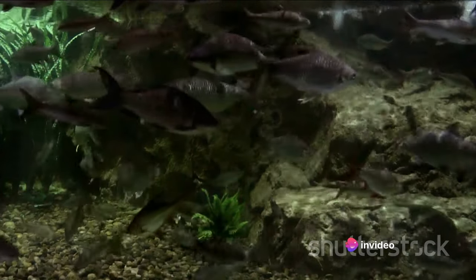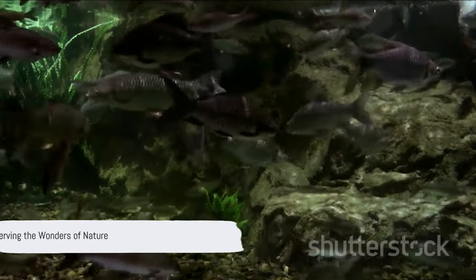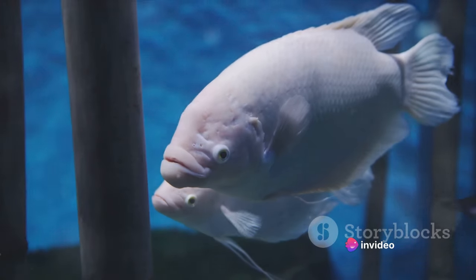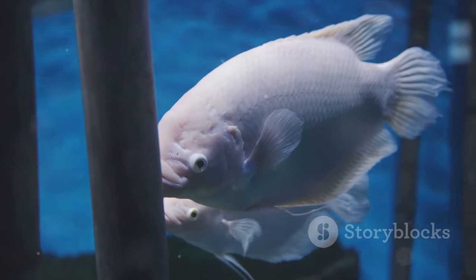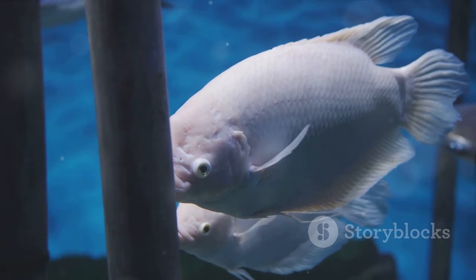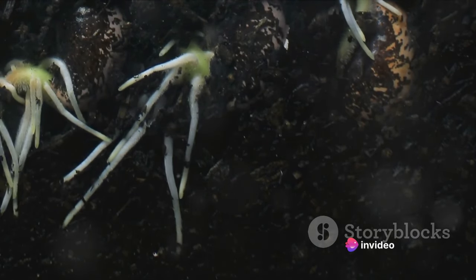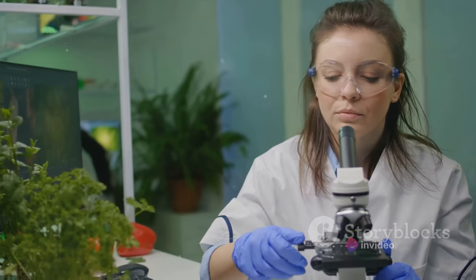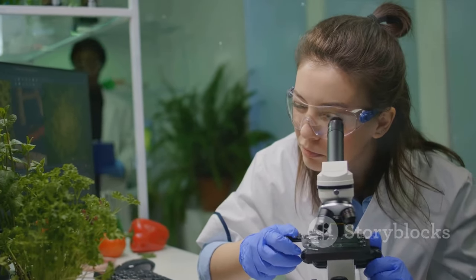The axolotl story is a testament to nature's ingenuity and resilience — a reminder of the wonders that exist in our world and the importance of preserving them. To sum up, axolotls are truly unique creatures. These aquatic marvels, retaining their juvenile features throughout their lives, are the epitome of the fascinating phenomenon of neoteny. But what truly sets them apart is their extraordinary regenerative abilities, allowing them to regrow limbs, spinal cord, and even vital organs. Scientists are keenly studying these remarkable creatures, hoping to unlock the secrets of tissue regeneration.